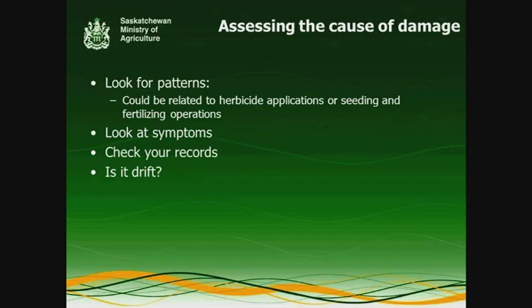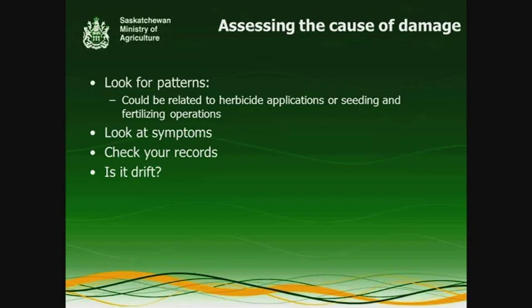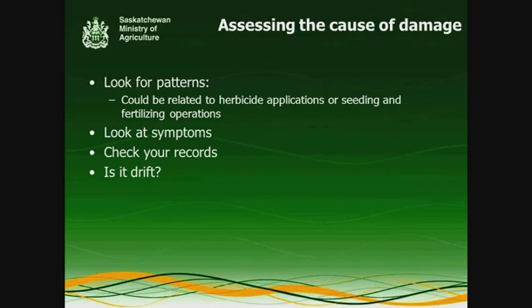Check your records — make sure you have good records to refer back to. If it's drift, it may have nothing to do with what you've done, but what the neighbor has done. If damage is limited strictly to the edges of your field, that's a good indicator of drift — though not a guarantee. Key indicators include damage at the field edge, fingers reaching out into the crop showing wind movement, and damage to plants growing between your field and the source of the potential drift.